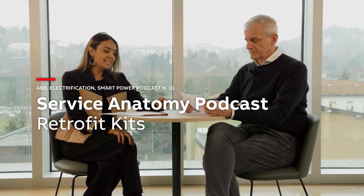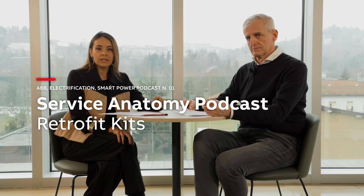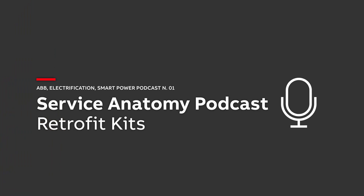Welcome everybody to the new podcast series Service Anatomy. This will be a journey to see and learn all the ABB service technologies that we have to offer to our customers. I'm going to introduce one of our experts to see how service is so important for daily life, for industries, for factories. Let's welcome my manager Massimo Paganoni, and we will go through retrofit kits — one of the most popular and important topics. Welcome to the Service Anatomy podcast.